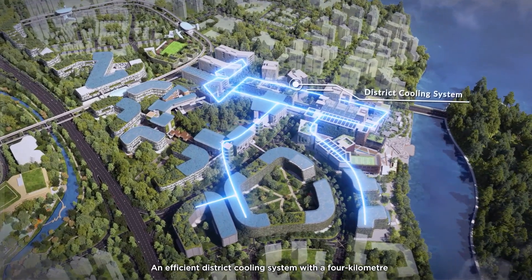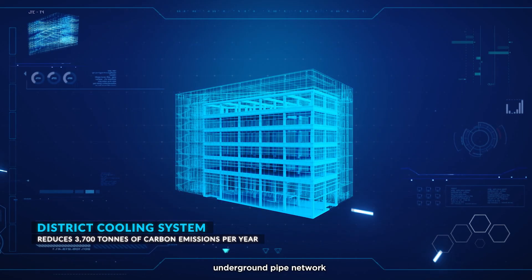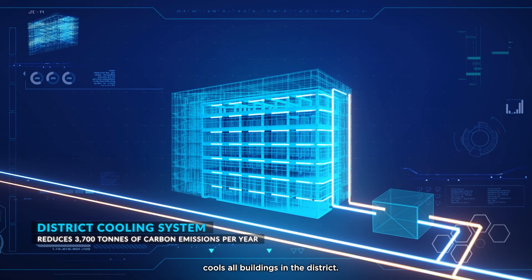An efficient district cooling system with a 4km underground pipe network cools all buildings in the district.